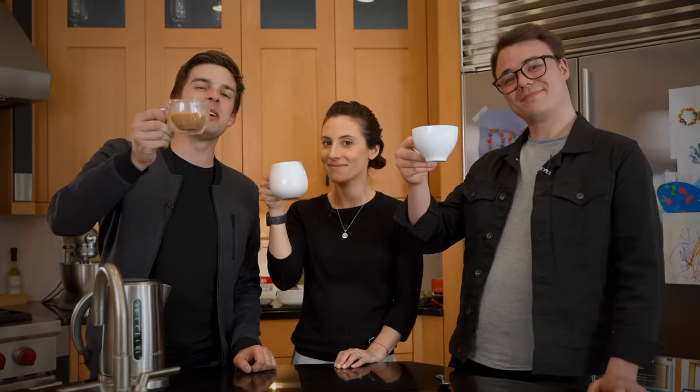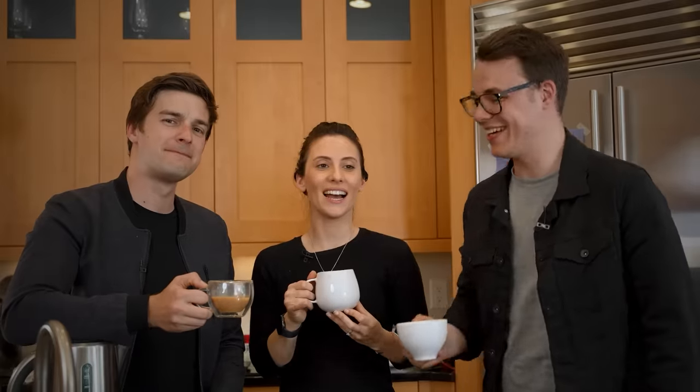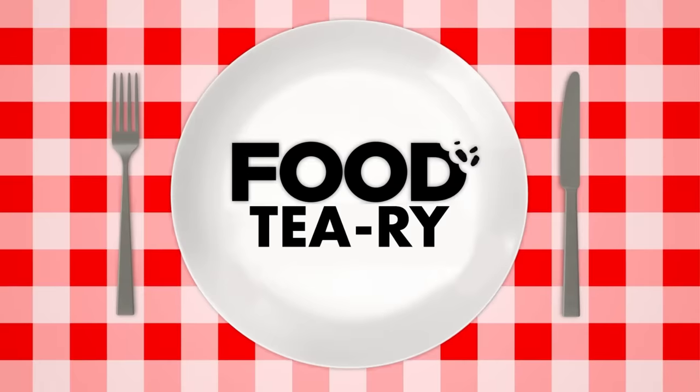There you have it, friends — the optimum cup of tea, by the world's most picky tea drinker and the world's most picky tea nation. Cheers. Why are you putting milk in this? Still disagree — needs sugar. I guess not even a perfect cup of tea can please everyone. But hey, that's just a theory — a Food Theory. Bon appétit.